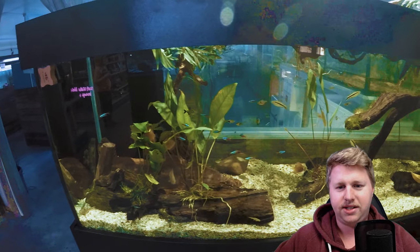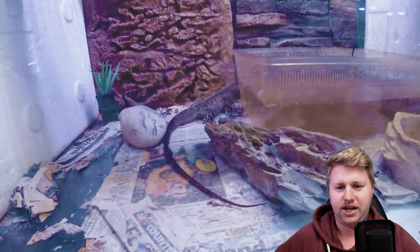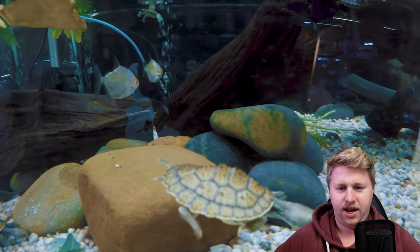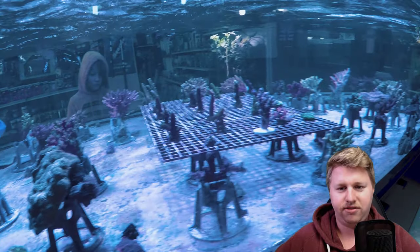We've got some display tanks happening as well. Outside there are some lizards — I think they might be bearded dragons — and some turtles, short-neck Murray River turtles. And there's a coral display tank which looks pretty bare; I guess they're low on stock at the moment, but that's good for business.